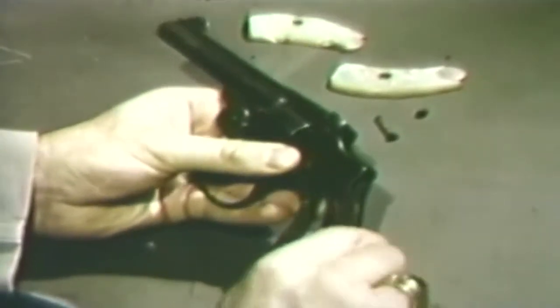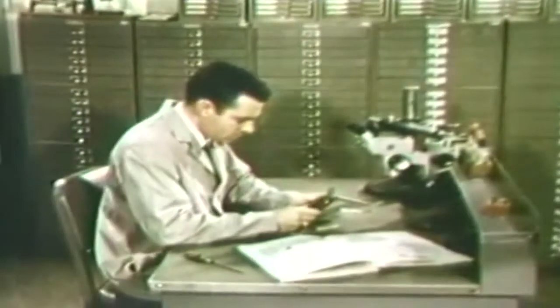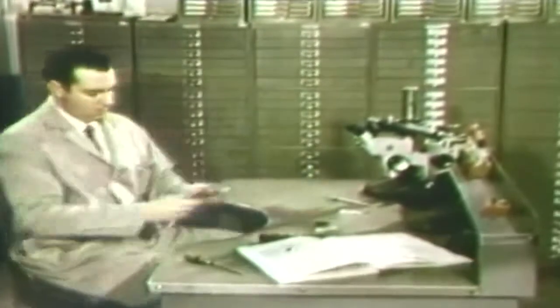This examiner is taking down an evidence gun which misfired during test. Behind him is another notable reference collection — the file drawers containing the standard ammunition file.